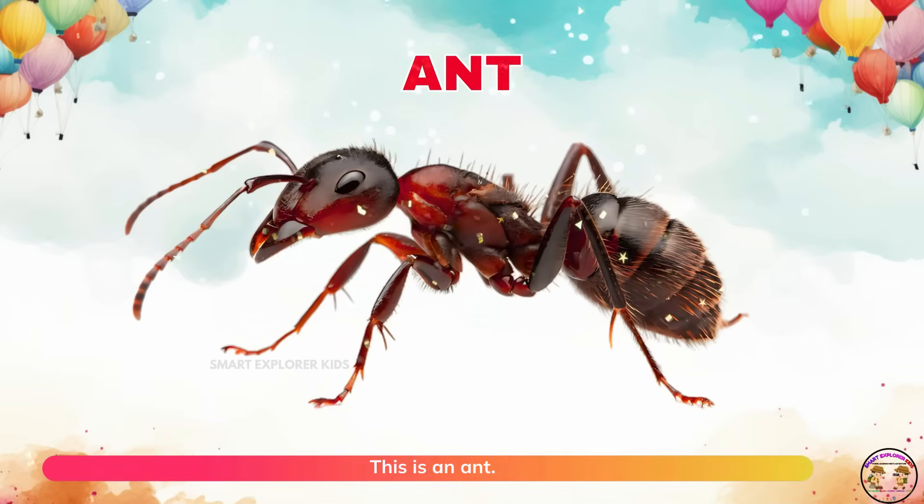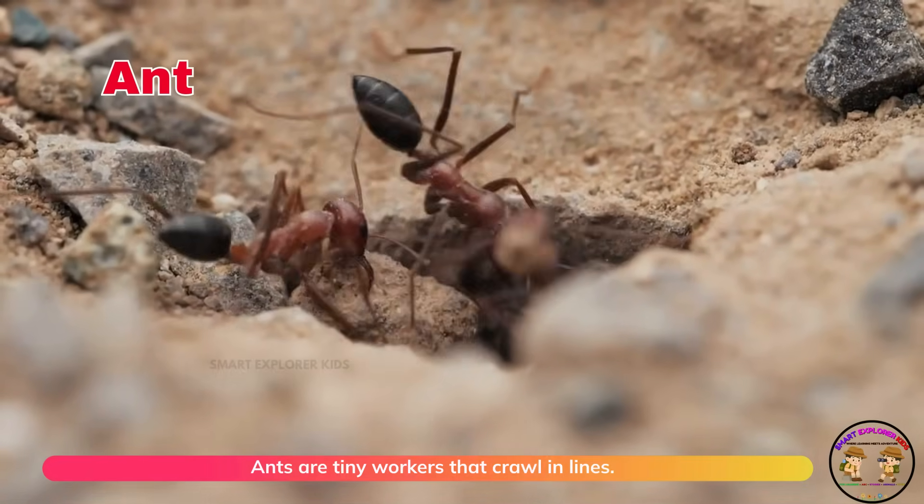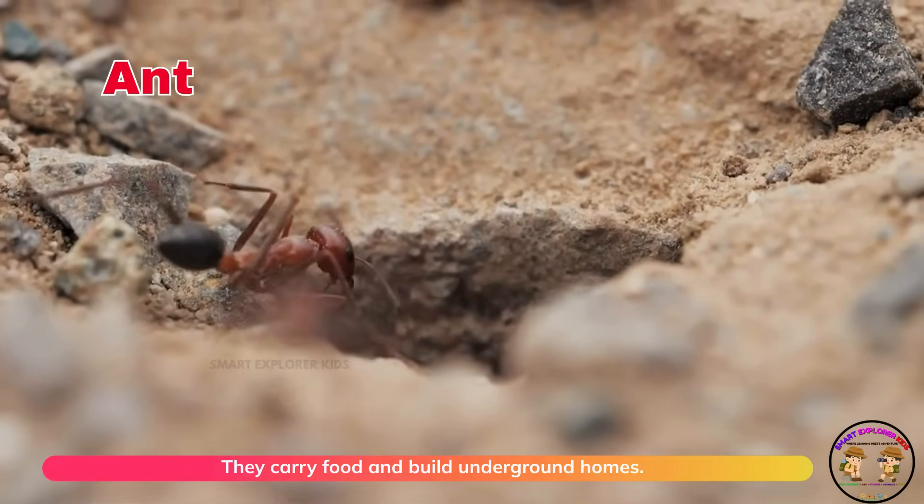This is an ant. Ants are tiny workers that crawl in lines. They carry food and build underground homes.